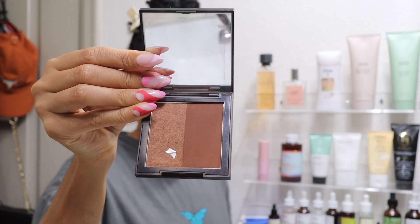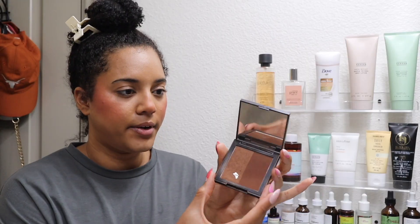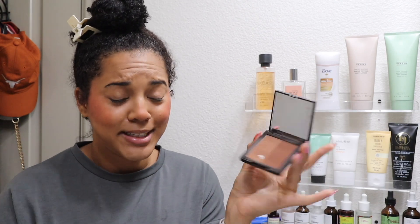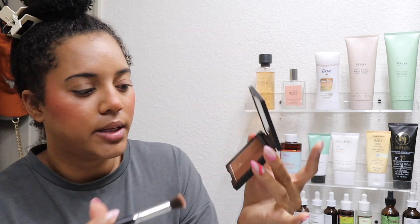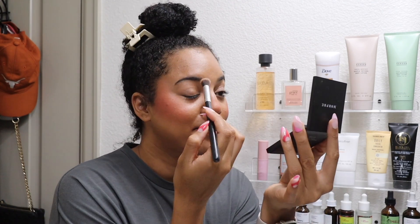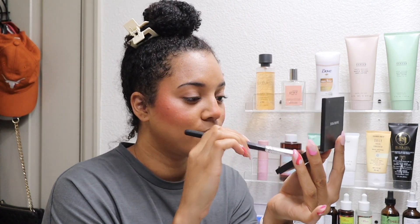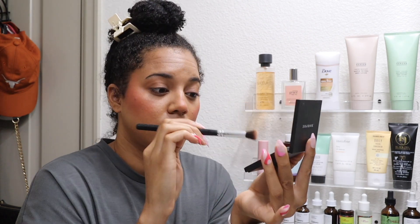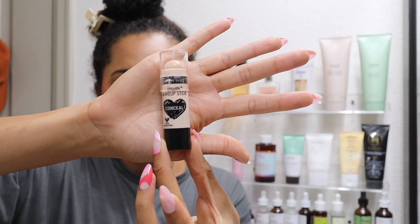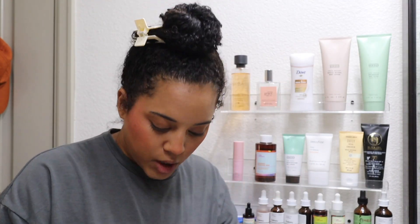I'm gonna do a little bit of bronzer as eyeshadow. I've had this Morphe Bron Tour palette forever — I don't even know if they sell it anymore. I take a little of the shimmery one and the contour one and just brush that across the entire lid. Then I'm taking a little bit of this Wet n Wild concealer stick to put on the inner eyelid part.